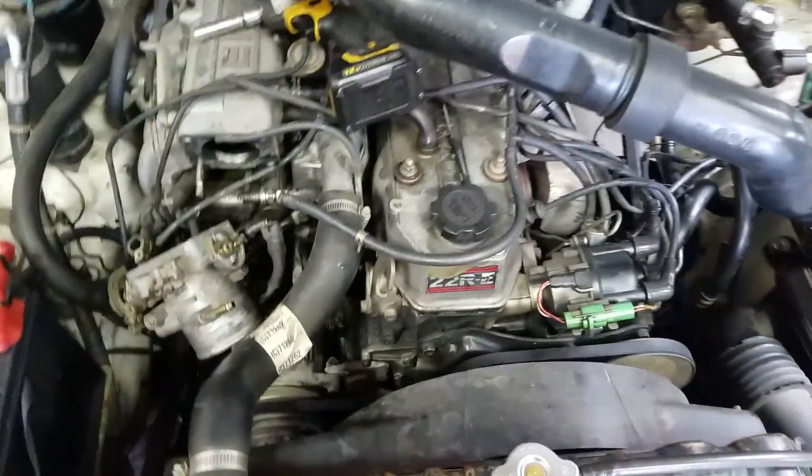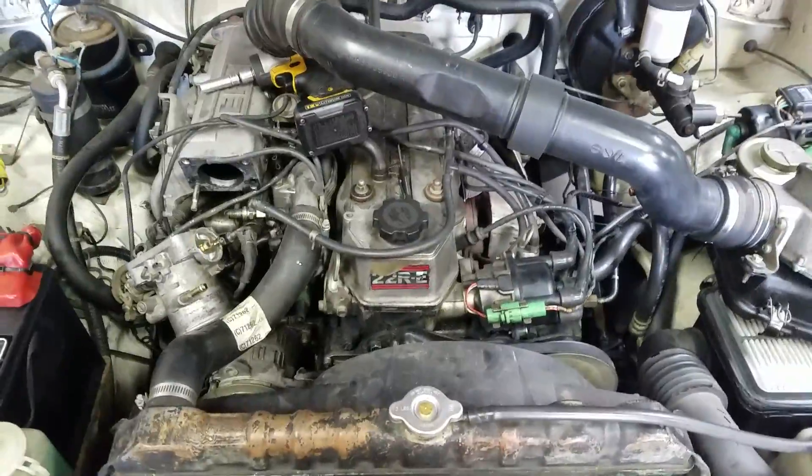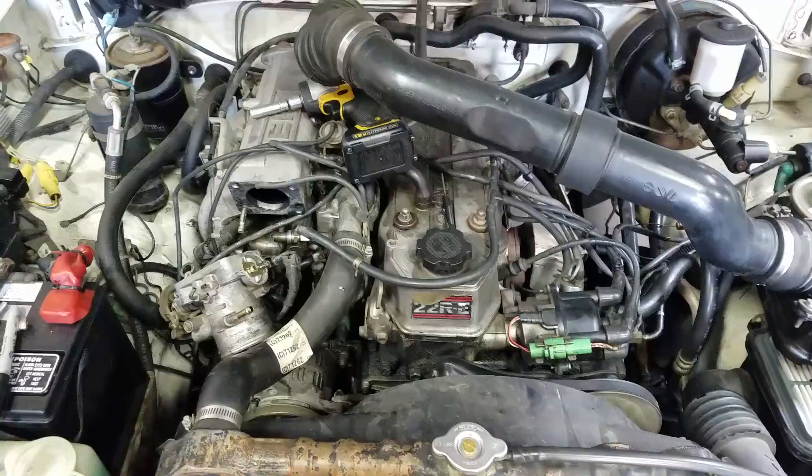This time on Auto Time, we're working on a 22RE, one of the most popular Toyota engines around.